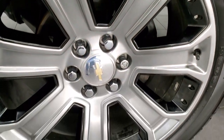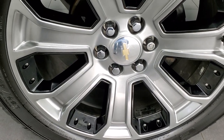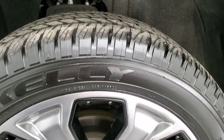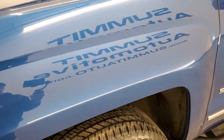This one comes with 22 inch painted rims with painted pockets, and it has brand new Kelly Edge 285/45 R22 tires. We put those tires on during our safety inspection, so they are brand new tires all the way around.